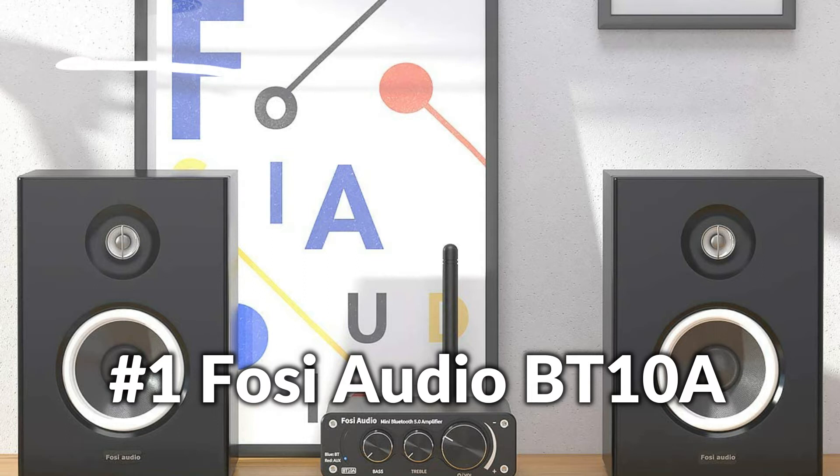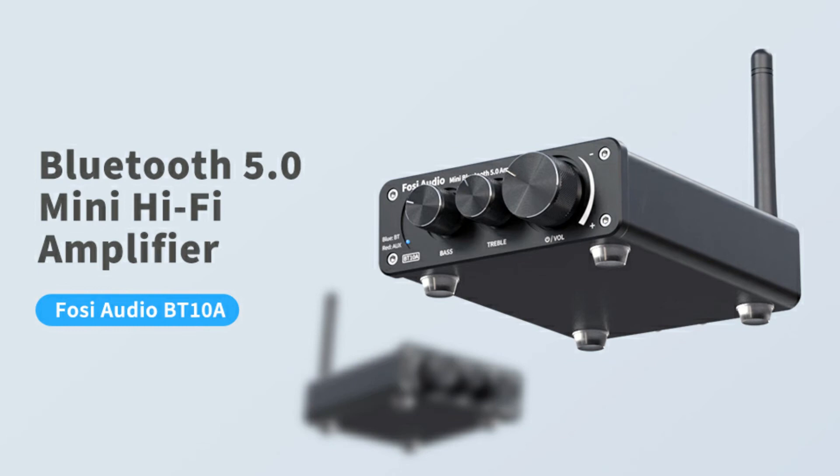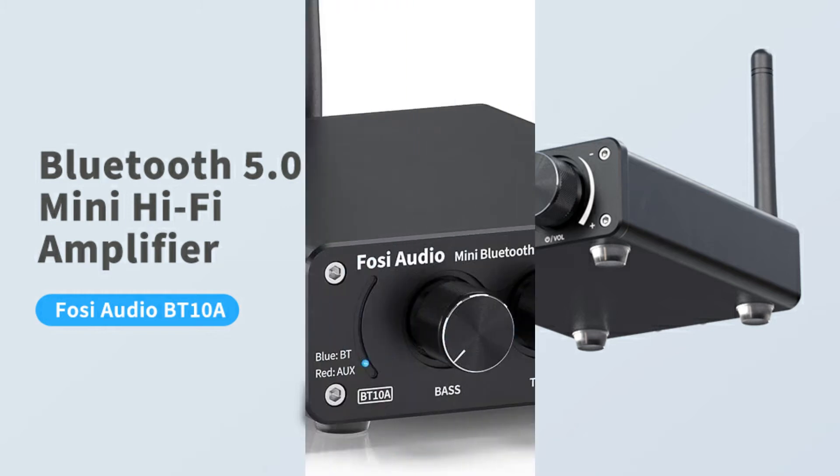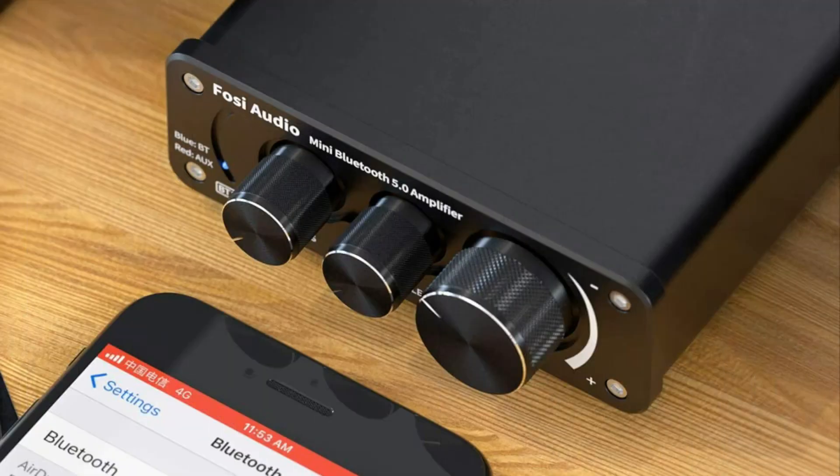On number 2 we have the FOSI Audio BT-10i. It features Bluetooth 5.0 wireless streaming range of up to 50 feet, with bass and treble control. Simple, compact design but useful and effective. It takes on the TI TPA-3116D2 chip to obtain clear, clean audio with no background noise — dead silent when nothing is playing.